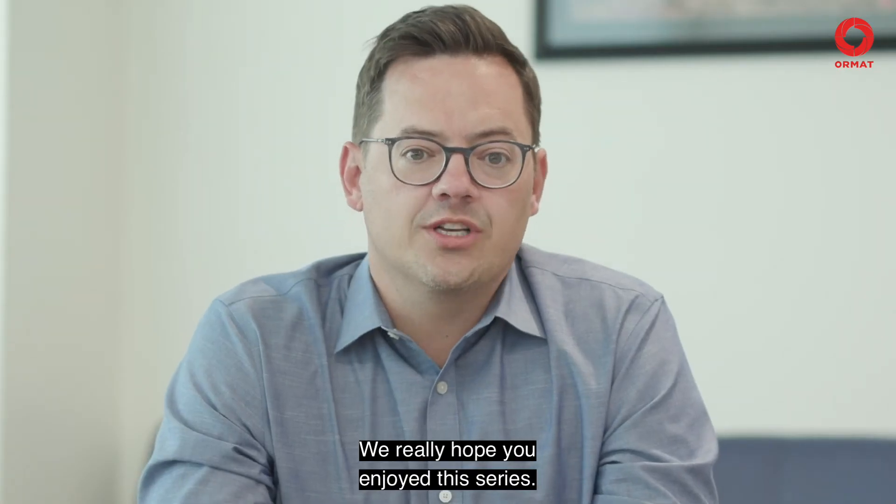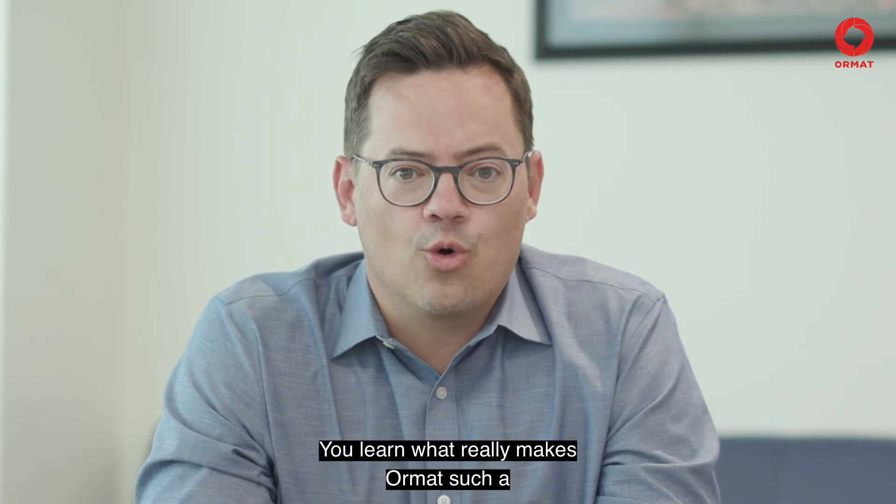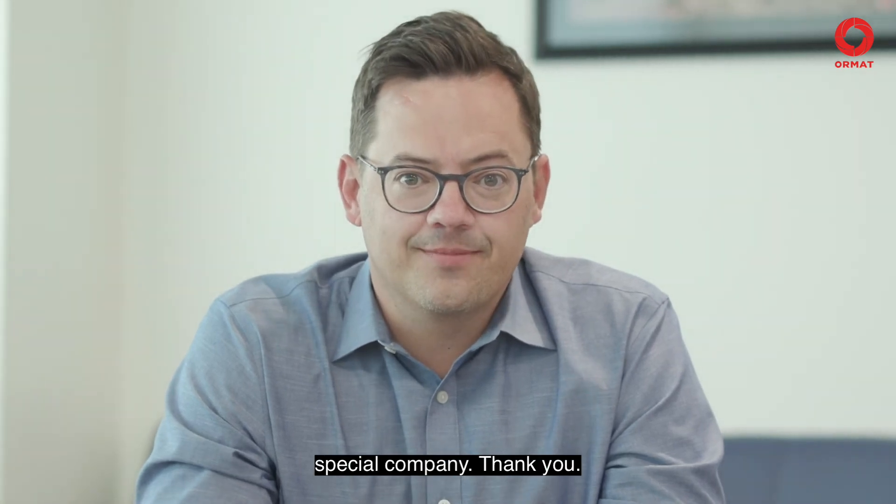We really hope you enjoy this series and learn what really makes Ormat such a special company. Thank you.